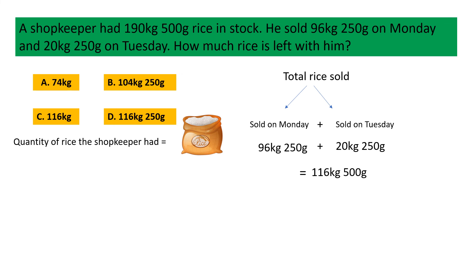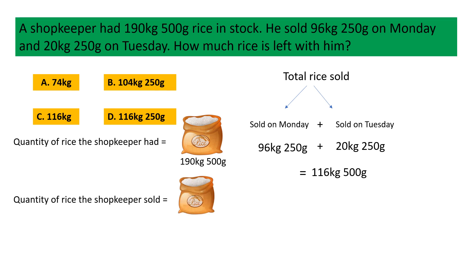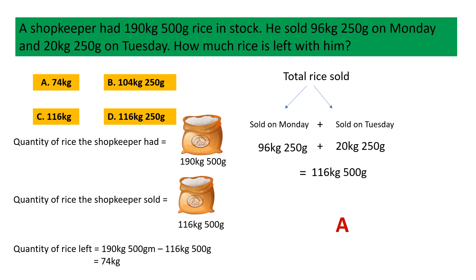Now, the quantity of rice the shopkeeper had is 190 kg 500 gram. So the amount of rice left with him is equal to 190 kg 500 gram minus 116 kg 500 gram, which is equal to 74 kg. So the correct option is A, 74 kg.